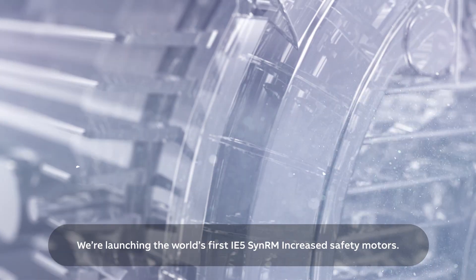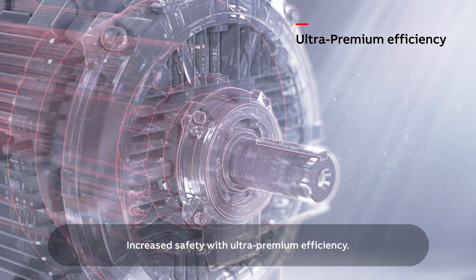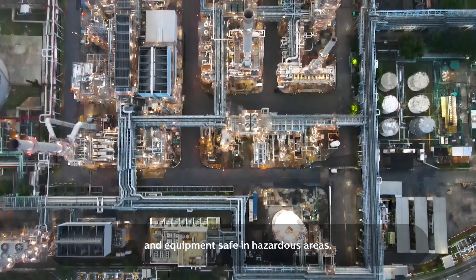We're launching the world's first IE5 SynRM increased safety motors. Increased safety with ultra-premium efficiency. Specially designed ABB motors keep people and equipment safe in hazardous areas.